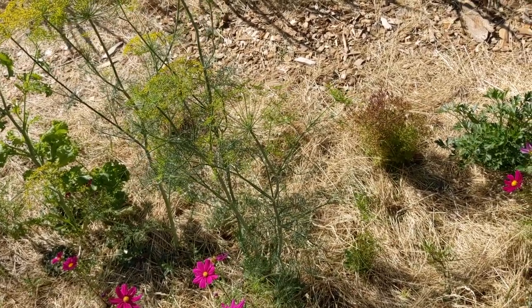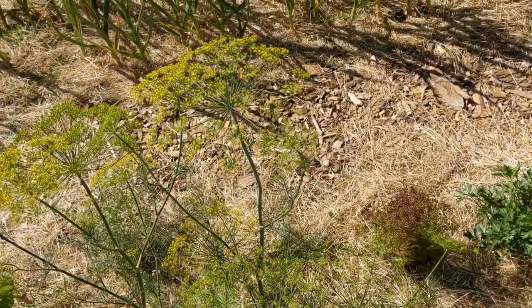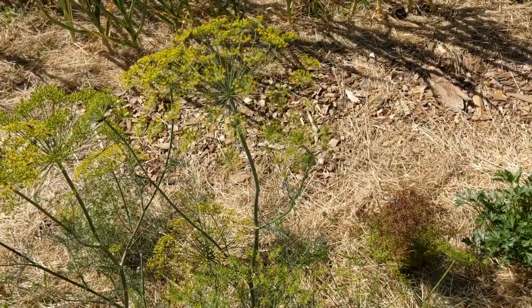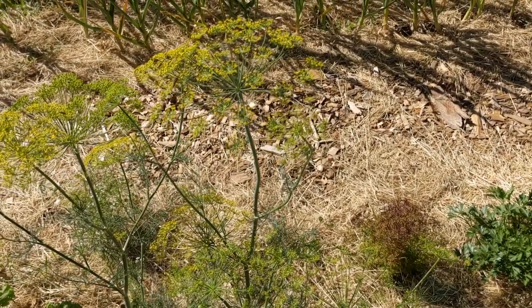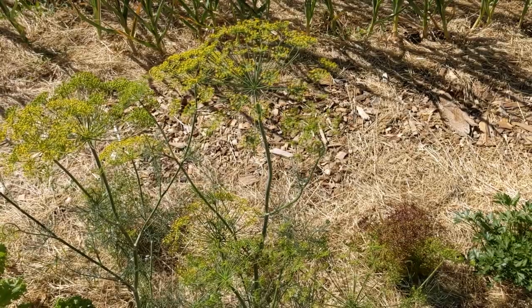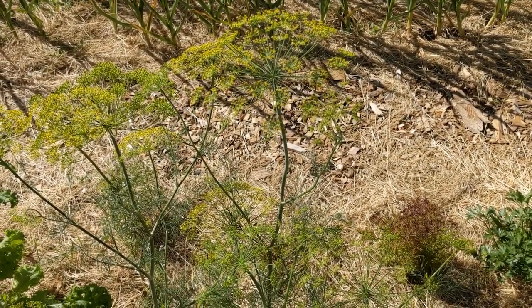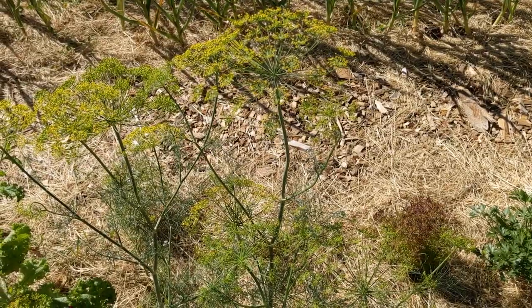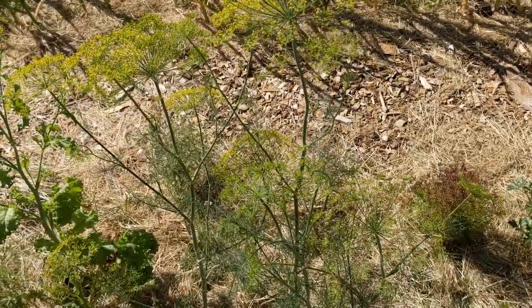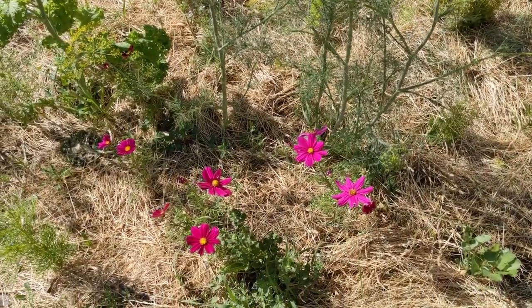Dill is doing so well but it went to seed already — there are some dill flowers still. Dill is another plant that pollinators adore and it attracts all the beneficial insects. I use dill flowers for dill pickles and I planted more dill because I want more.